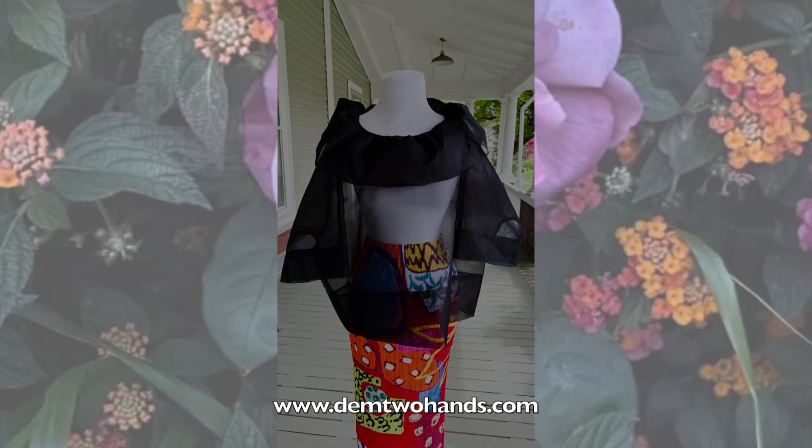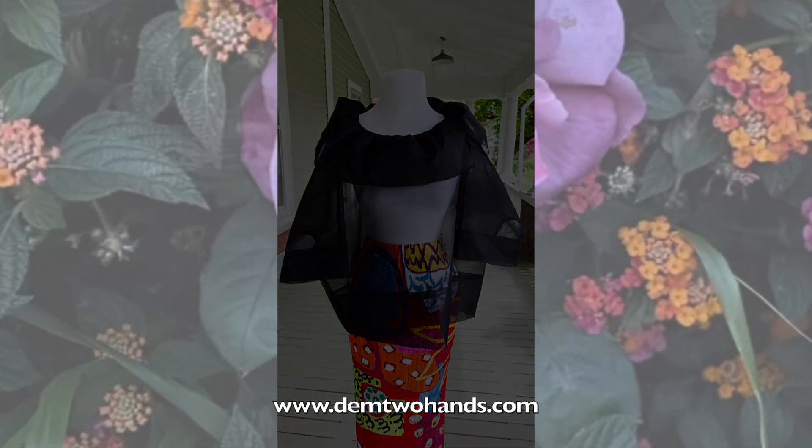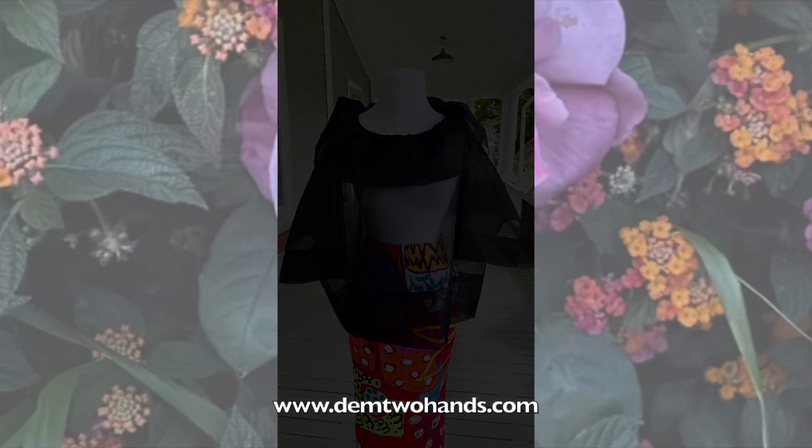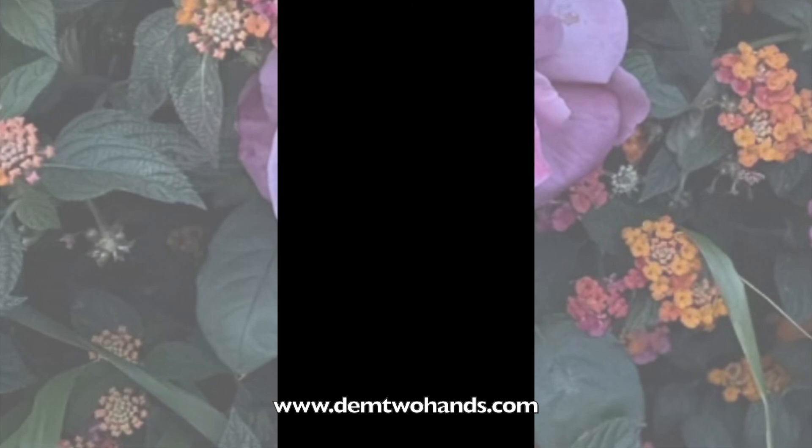We have this skirt styled with this black solid organza top. Absolutely amazing because it's a pencil skirt — it just brings it right in. Thank you again for watching another Fashion Show Friday. See you next time.